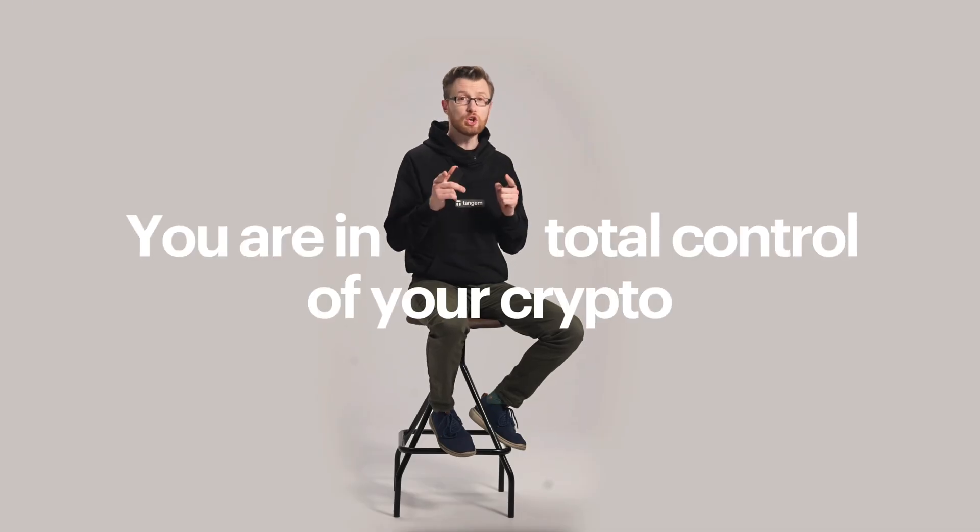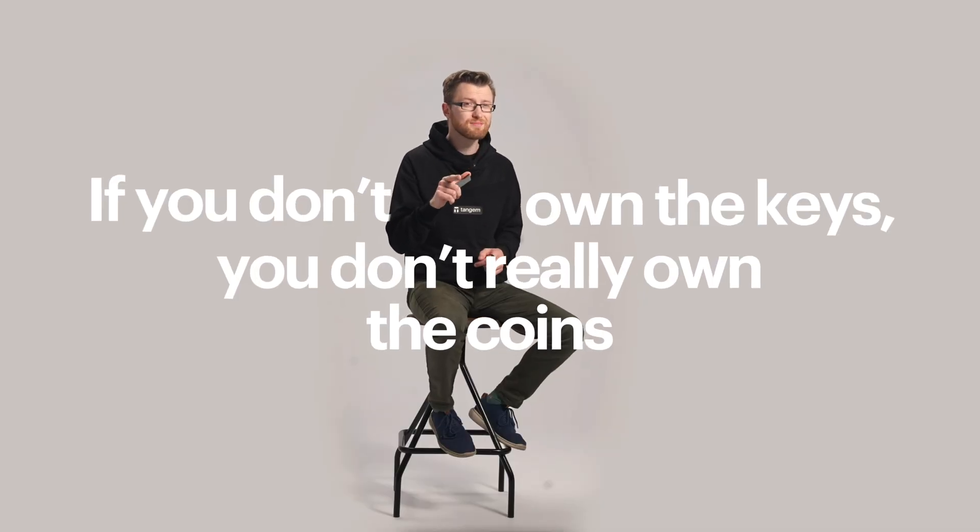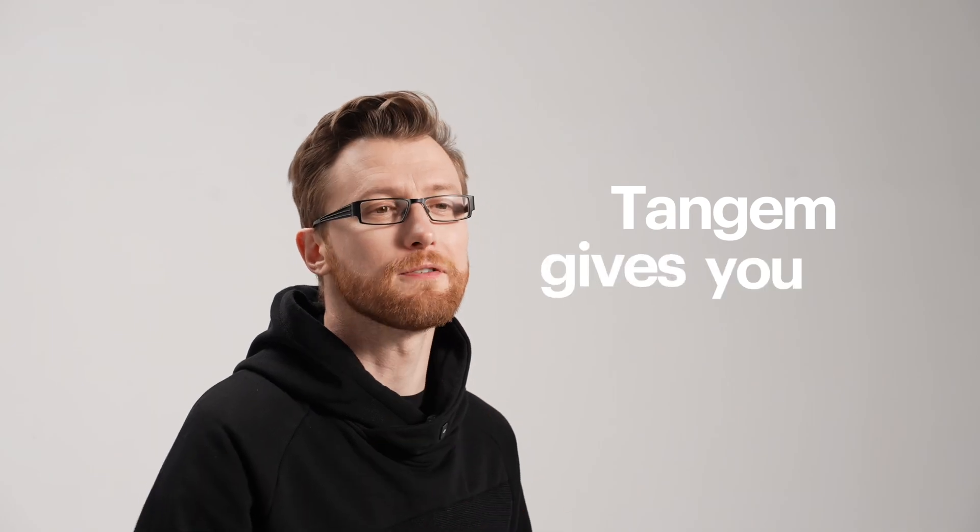Next, self-custody. This is super important. Self-custody means that you are in total control of your crypto. No third parties can freeze your account or steal your funds. Remember this: if you don't own the keys, you don't really own the coins. Tangium gives you full control.